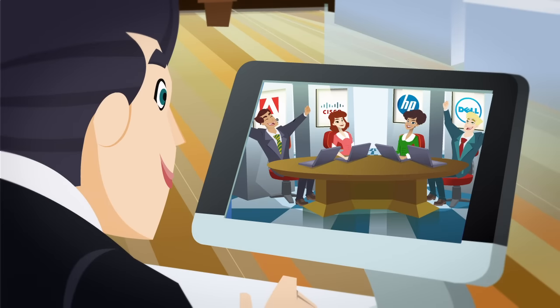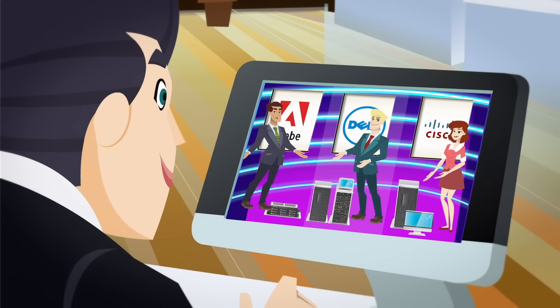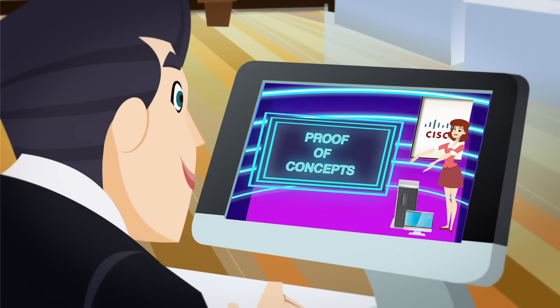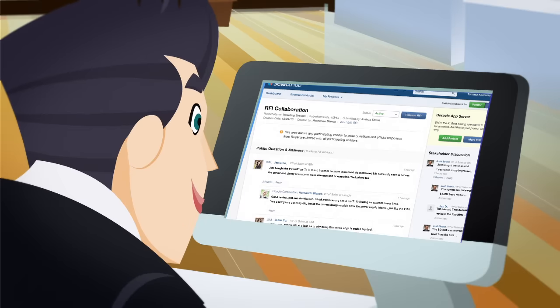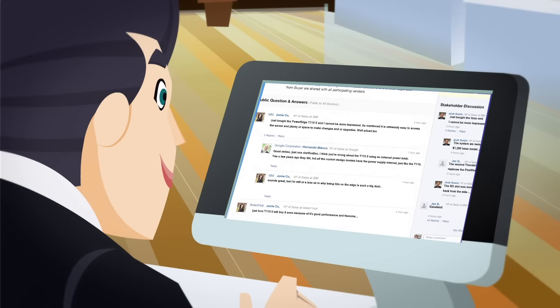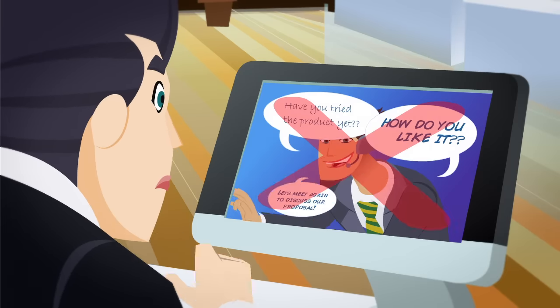Working with vendors is easier too. Quickly message vendors. Painlessly create and coordinate RFIs, RFPs, and proof of concepts. Compare responses, technical specs, and financial metrics across vendors. Evaluate the facts on your terms, confidentially, and without vendor interference and hype.